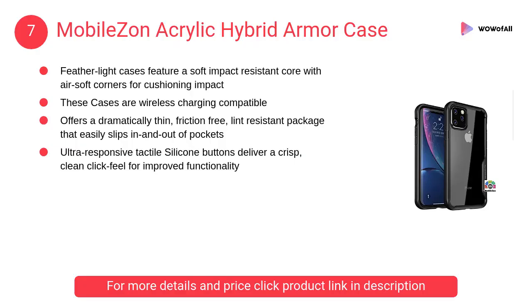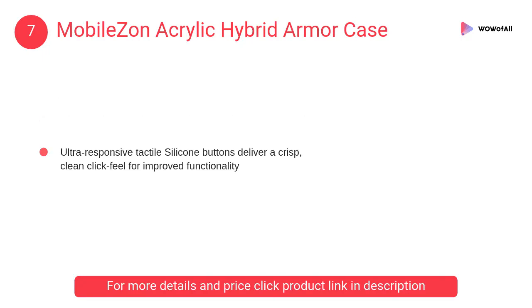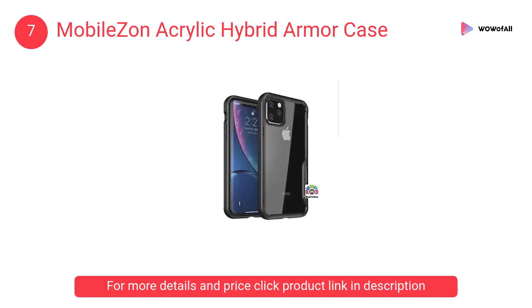At number 7: MobileZon Acrylic Hybrid Armor Case. These cases are wireless charging compatible. It offers a dramatically thin, friction-free, lint-resistant package that easily slips in and out of pockets.